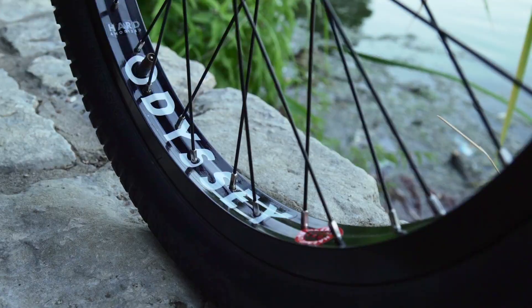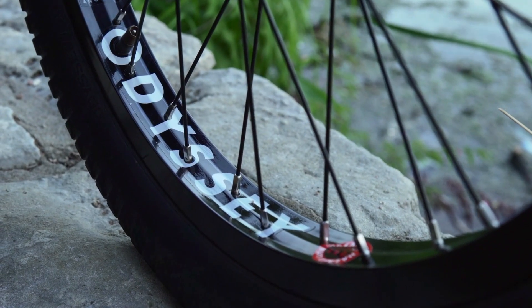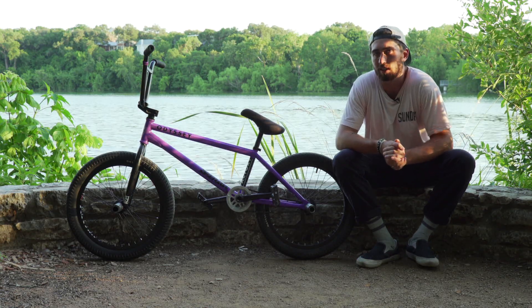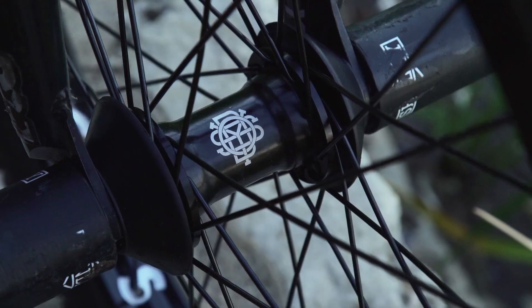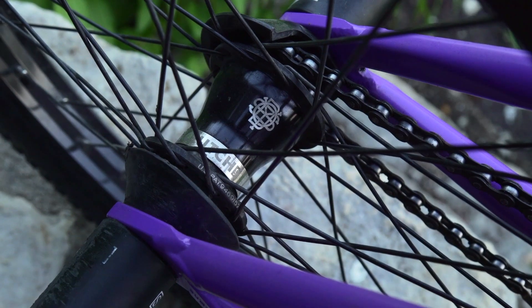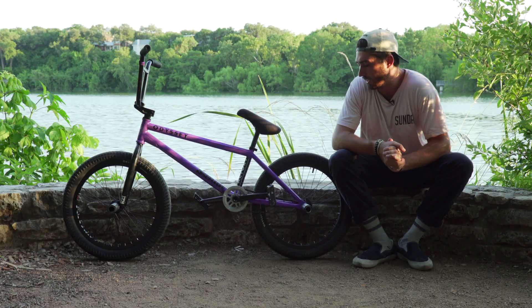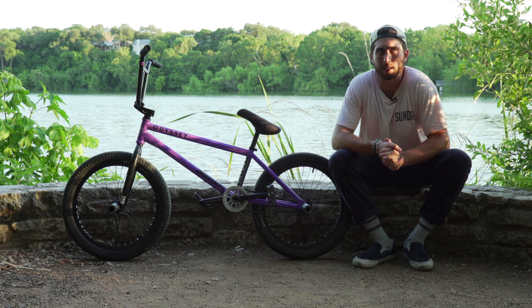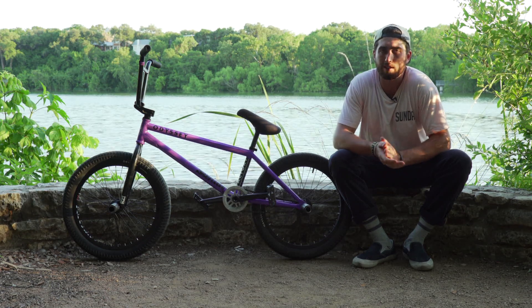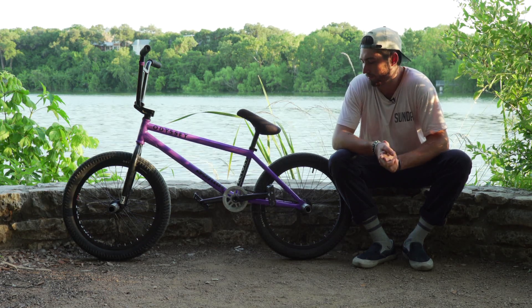For wheels, I'm riding the Odyssey Hazard rims. I love them — they've been my favorite rim for a really long time, they're super strong. I got the front one laced up to the Vendero Pro Hub and in the back I got the Odyssey Clutch. I like the Odyssey Clutch a lot, it's super dialed. I've been riding a free coaster for like five years now and I used to have a bunch of problems, but this one's dialed.